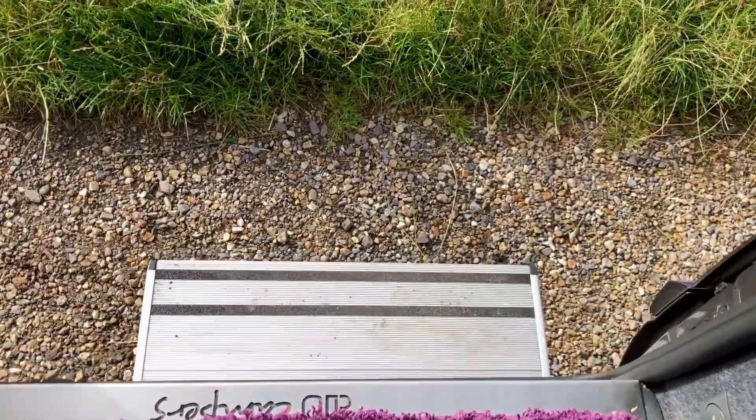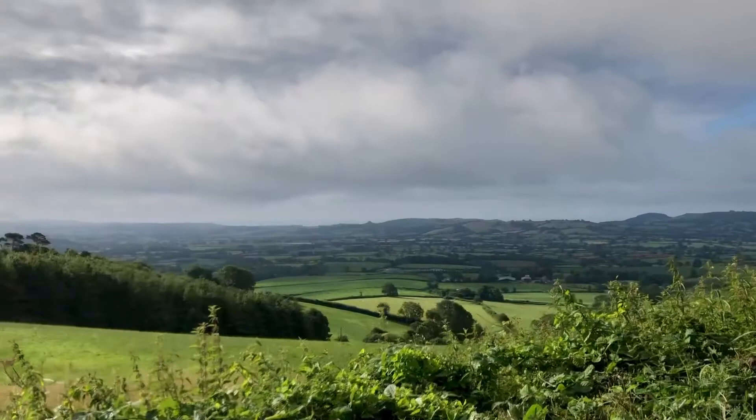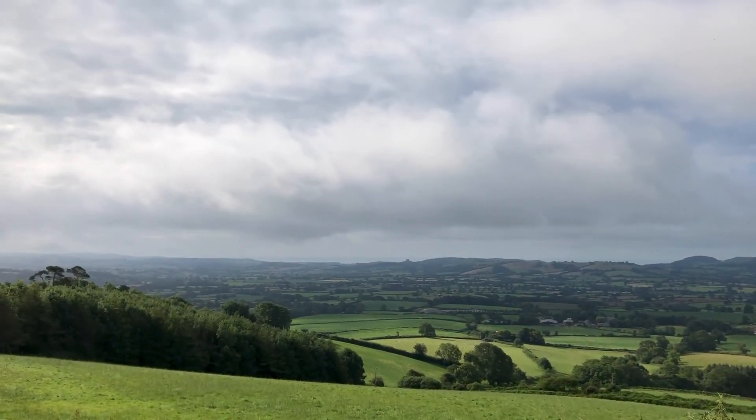With nowhere to stay on the beach at Charmouth or Lyme Regis, we headed inland into the hills and found a lovely little park-up about 20 minutes' drive away. And this was the view we woke up to in the morning.